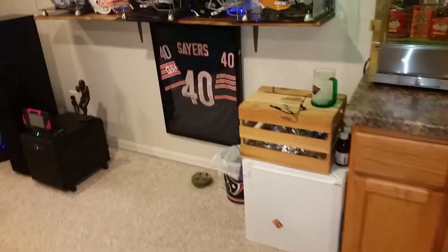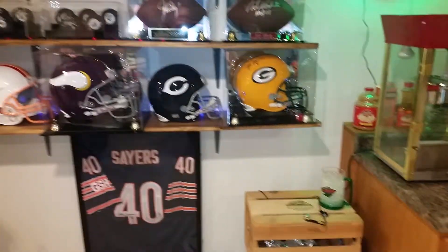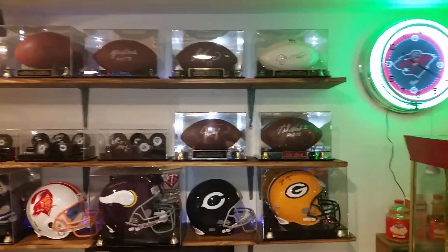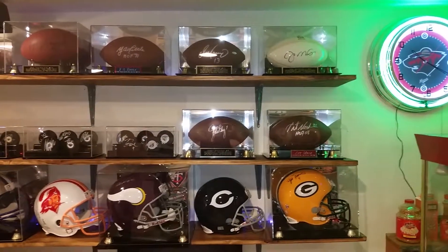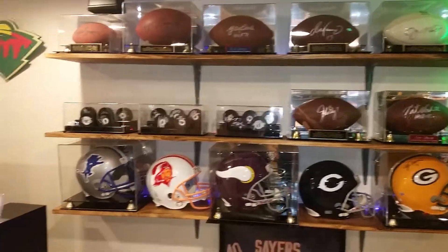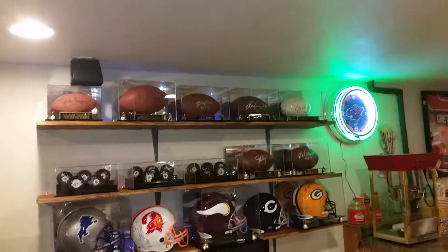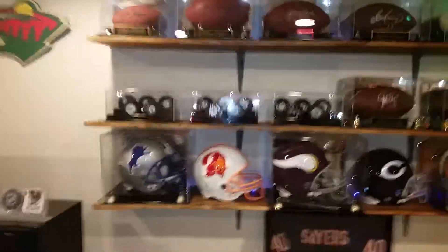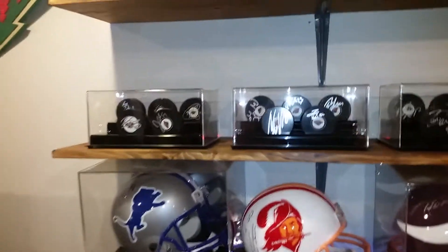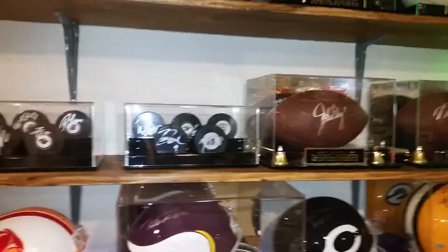Coming over here at the Lumini fridge there's a Gail Sayers autographed jersey. Then I've got some more autographs — Joe Montana up top, Dan Marino, Y.A. Tittle, Joe Namath, Gail Sayers. And I've got Minnesota Wild hockey pucks, all autographed. Everything I have autographed also has a letter of authenticity.